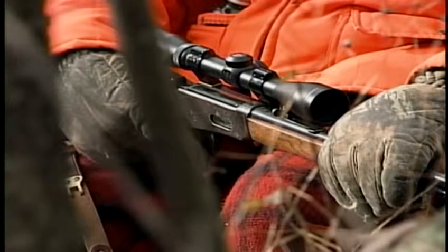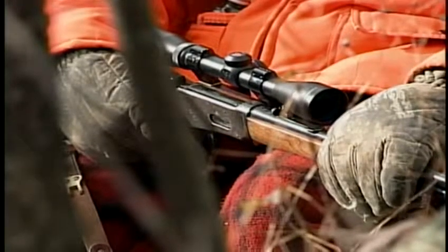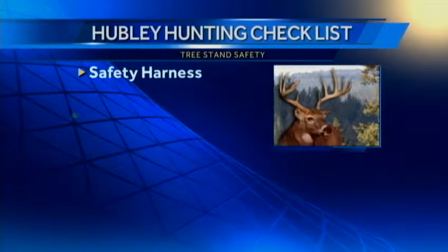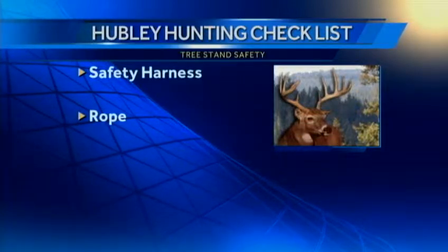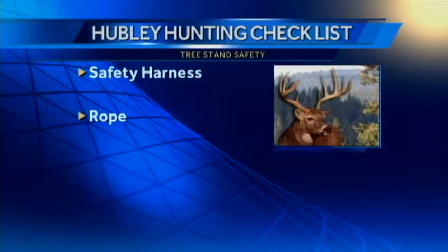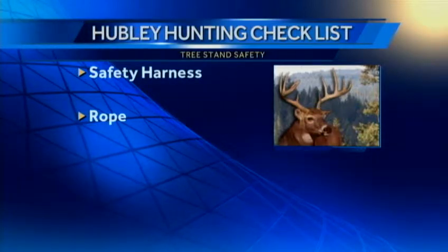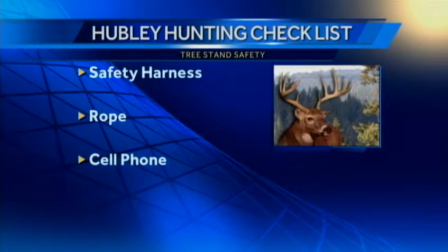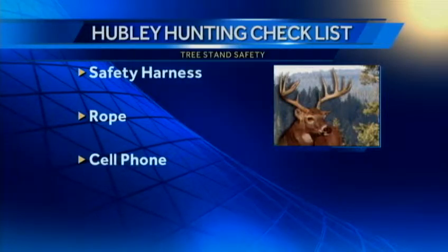Here's a topic we do need to talk about: tree stand safety. This is one of the most potentially dangerous things about deer hunting — getting up in a tree where your vantage point is much better. But you have to be safe, because hunters don't fly well. Don't forget your safety harness, and take a rope to pull your rifle up into the stand. Don't try to climb with your rifle. And yes, in today's 21st century, take your cell phone. You've got to be able to make that call: 'Honey, I've fallen and I can't get up.' At least you've got your phone on you.